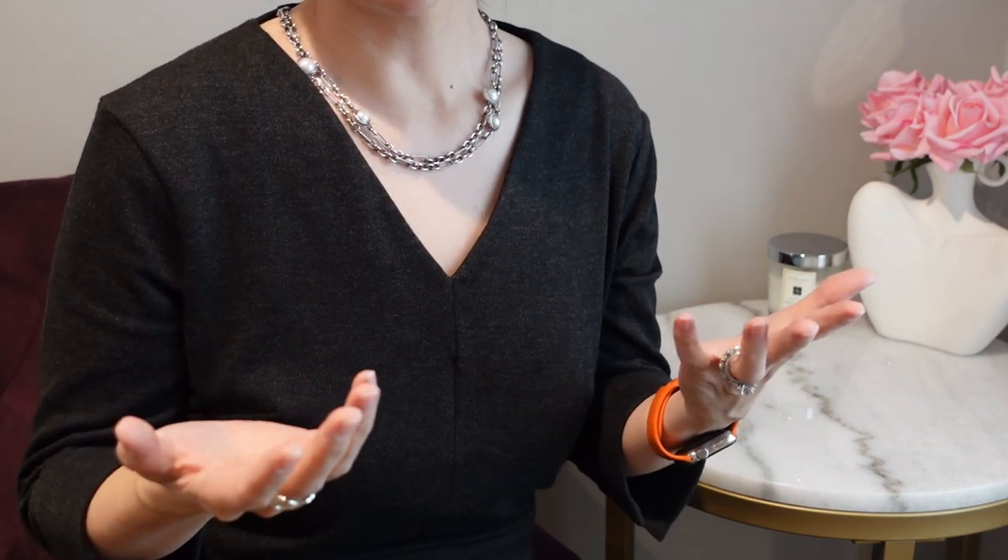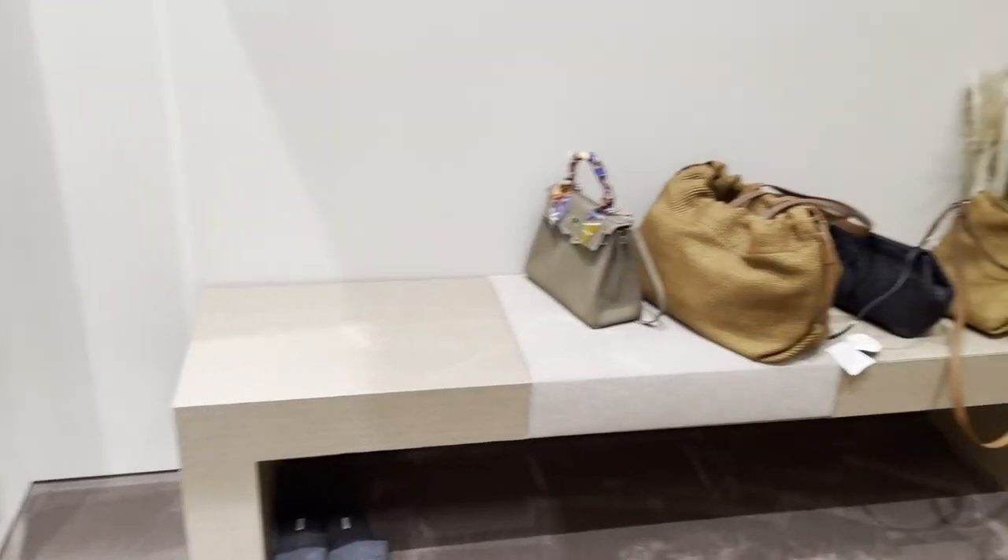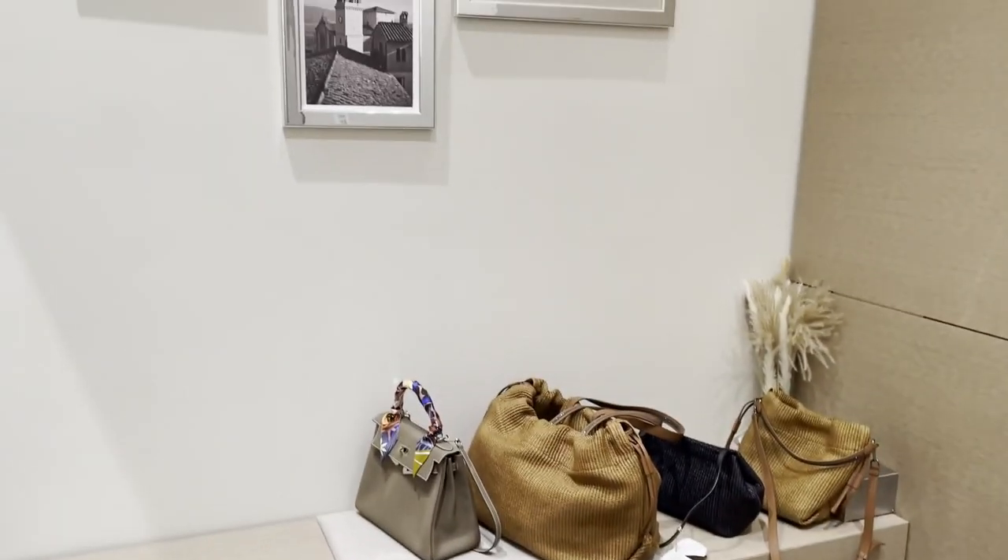Once I realized that the Monili was the brand's schtick, I could get into it. I told the SA that my aesthetic is more casual and that I was shopping for an upcoming summer trip, and I'll share the items that he pulled for me. Also, the fitting rooms were super gorgeous, and you'll also see a few bags that I pulled for myself, which I'll discuss later.